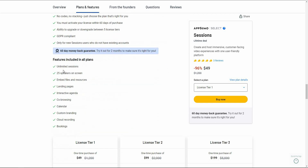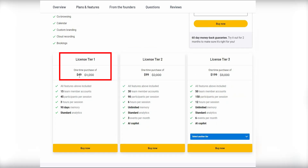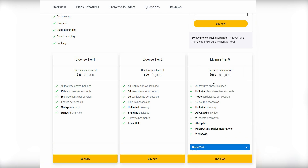Now let's look at what you get with the AppSumo deal for Sessions. You get unlimited sessions, 25 speakers on screen, file and resource embedding, landing pages, interactive agenda, and more. There are multiple tiers: Tier 1 costs $49 with 3-hour sessions, Tier 2 costs $99 with 6-hour sessions, and Tier 3 offers 12-hour sessions.